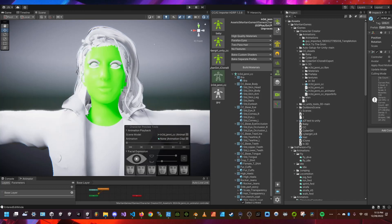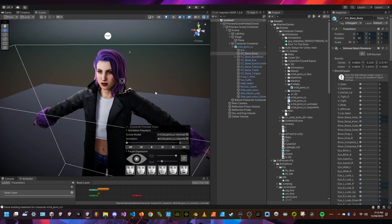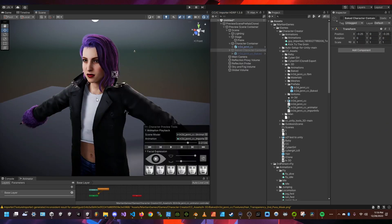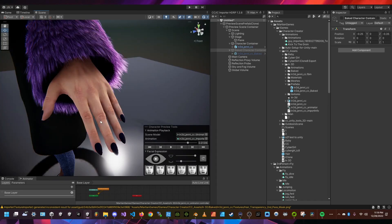I created a new Unity project — an HDRP Unity project — and there are special Unity tools that make it easy to work with your Character Creator character. I wanted to give you a quick preview of what it looks like in Unity. Keep me posted if you learn anything new about how to use the IN3D model in your projects. I hope you enjoyed this video!